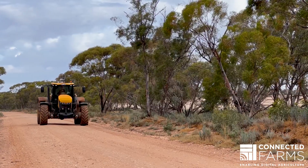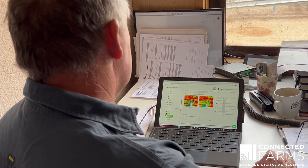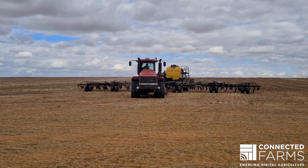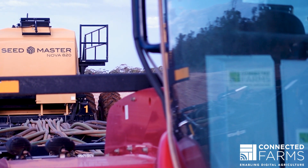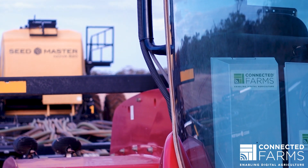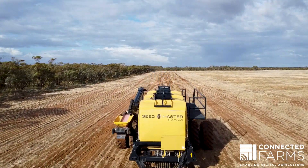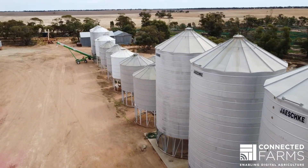Now with the datacast display live through the Starlink and through that internet connection, we can actually see right there and then before we leave the paddock — we can have a quick look and make sure all areas have been sown before we fold up and move on. It makes it available to us to look at what both tractors are doing at the same time, so both operators can see what the other person has done, saving fertiliser and seed.